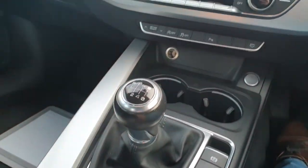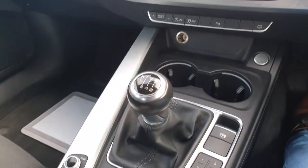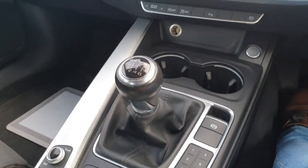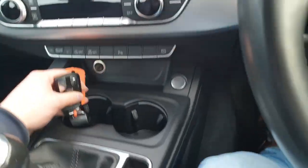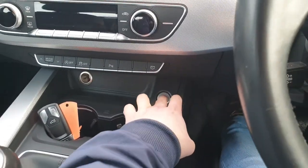We do have a six-speed manual gearbox — really smooth gear changes, an absolute pleasure to drive. We've got two keys and it's keyless start, so just completely push button there.